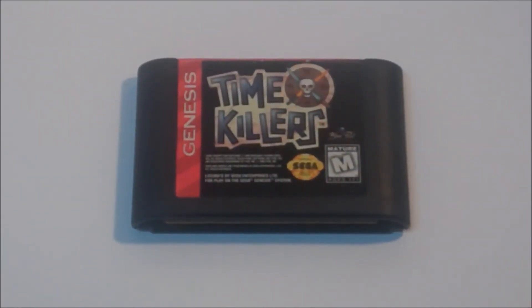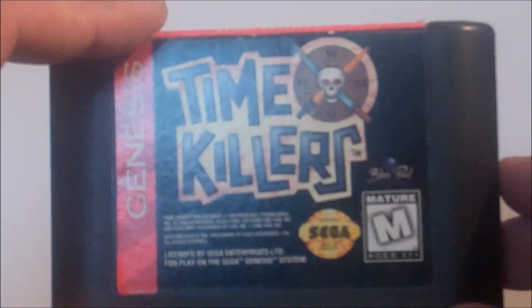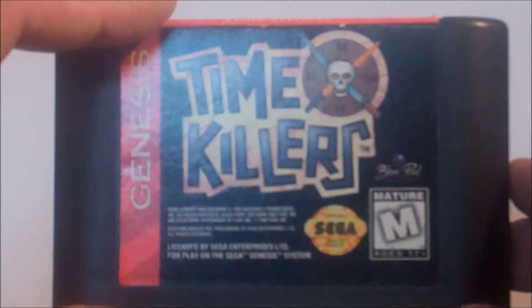Time Killers for the Sega Genesis. This used to be one of my favorite arcade games because you could cut guys' arms off during the gameplay. Though this doesn't capture the majesty of the arcade, it's still pretty cool.